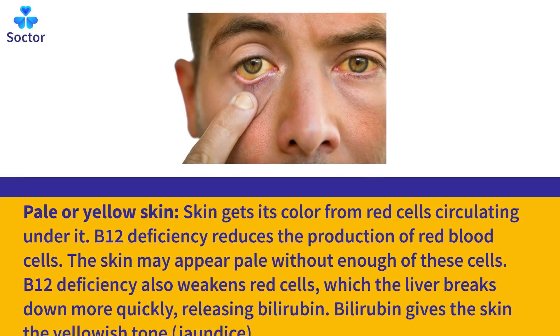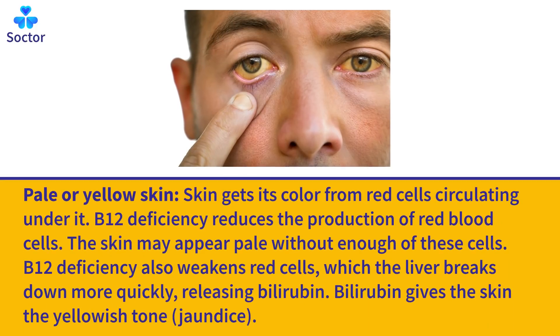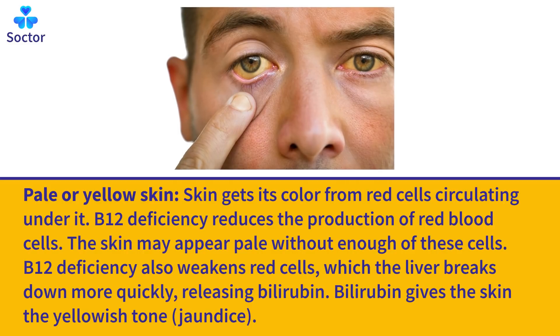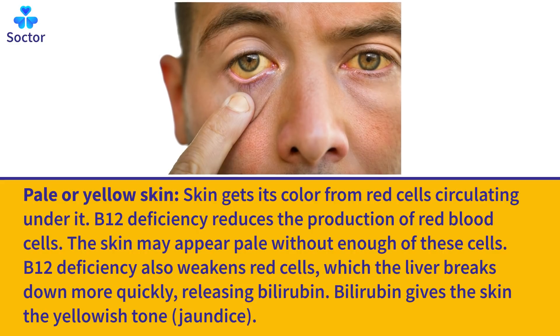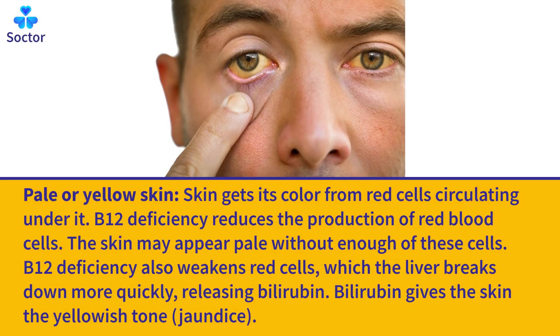Pale or Yellow Skin: Skin gets its color from red cells circulating under it. B12 deficiency reduces the production of red blood cells, and the skin may appear pale without enough of these cells. B12 deficiency also weakens red cells, which the liver breaks down more quickly, releasing bilirubin. Bilirubin gives the skin a yellowish tone — jaundice.